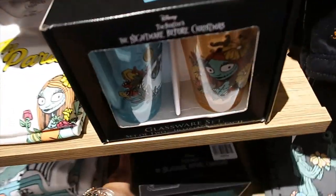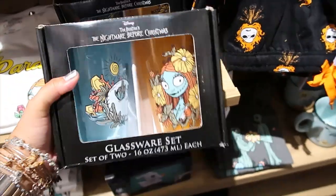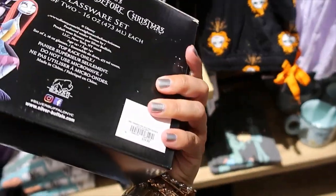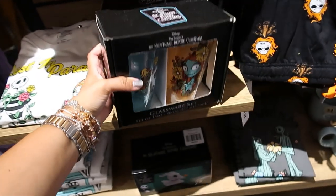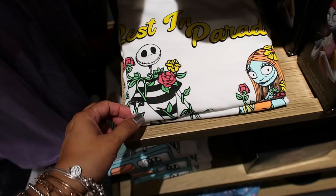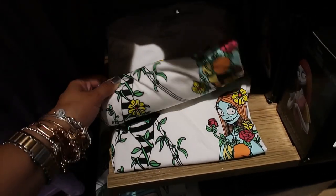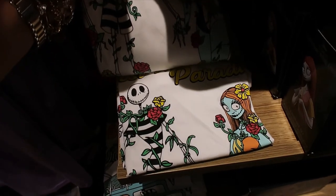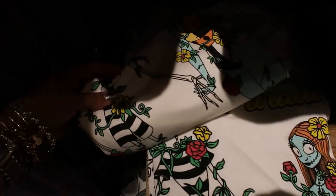There is a glassware set — let's look at this one. It is $19.90. Another t-shirt also says 'Rest in Paradise' — $28.90. They have Jack and Sally here — oh, they're holding hands!